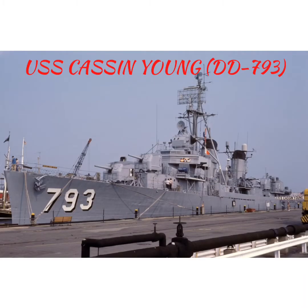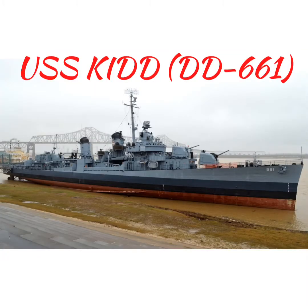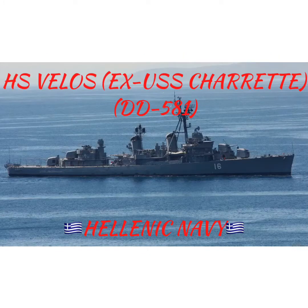The other surviving Fletcher-class destroyers include USS Cassin Young DD-793, USS Kidd DD-661, and HS Velos, ex-USS Charrette DD-581.